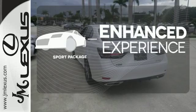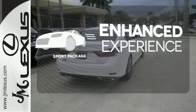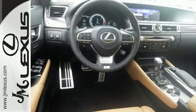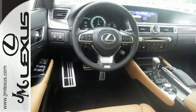Drivability and functionality is enhanced with the included sport package. Feel what it's like to drive a car that dominates the senses. Take this GS for a test ride today.